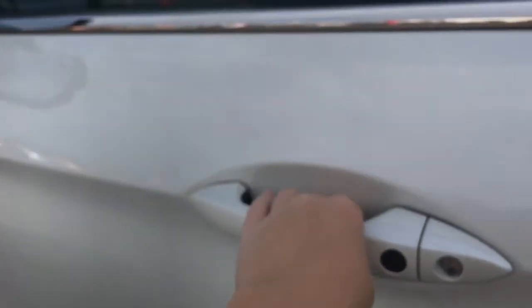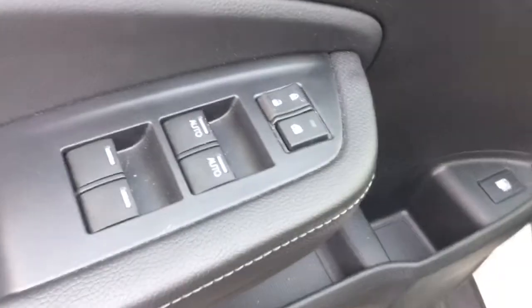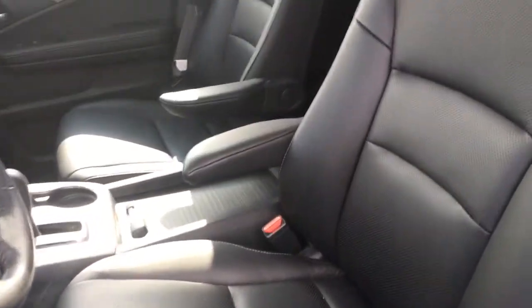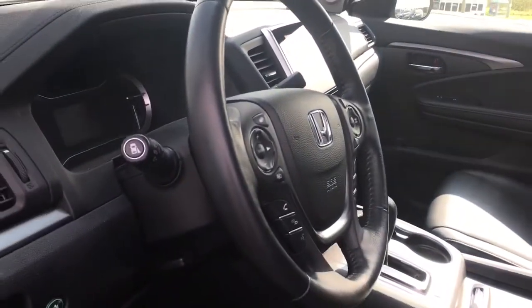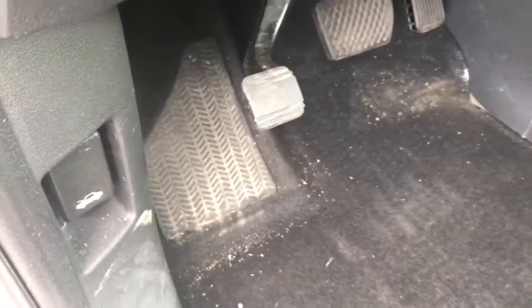Inside we have your power locks and windows right on the door, as well as your gas door release and plenty of storage on that door too. Inside your beautiful black leather interior with a 10-way power adjustable driver seat and four-way power adjustable passenger seat. We've also got adjustable height seat belts, tilt and telescopic leather-wrapped steering wheel, and down below your foot e-brake and hood release.